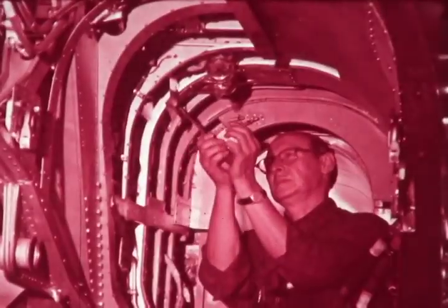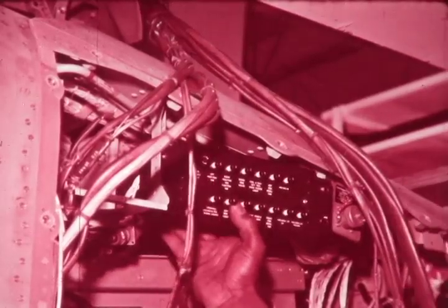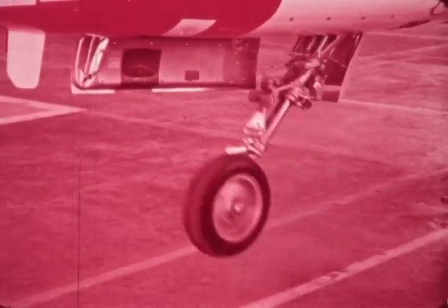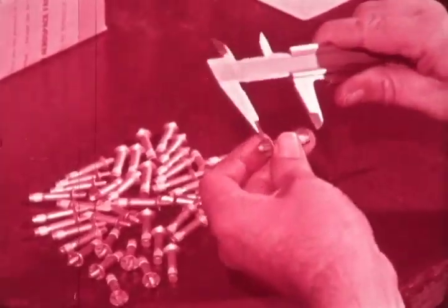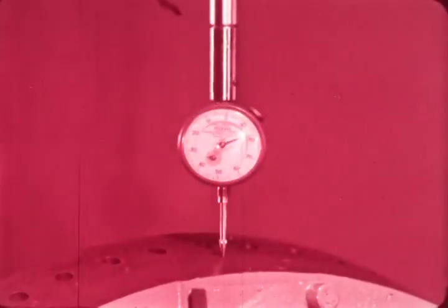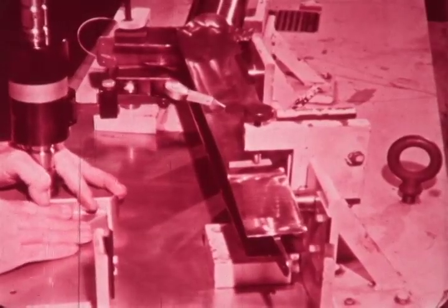Everything that contributes to making the airplane — every single item, each unit, all components — must be individually perfect, and when assembled, function together with unfailing reliability. Reliability and quality control are not just words at Northrop, where science continues to ensure the absolute maximum of safe and long product life.